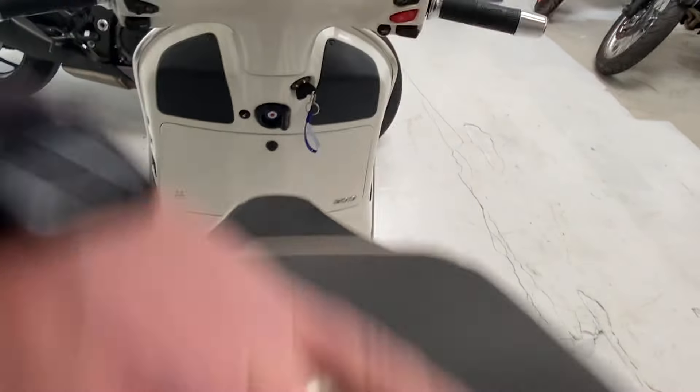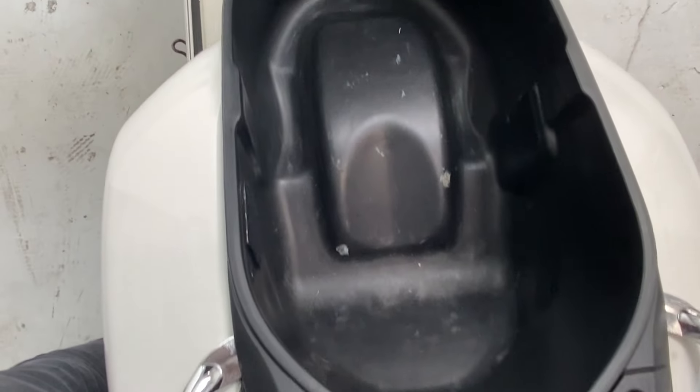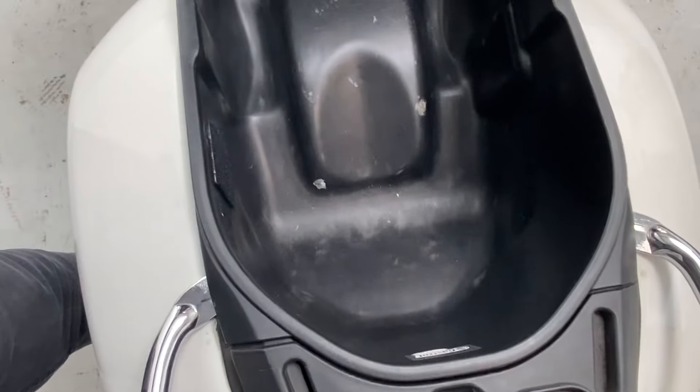Starting at the back of the bike - unlatch the seat and there's good storage space underneath. The Vespa can crush a helmet, shopping, waterproofs - and the fuel obviously goes in here.